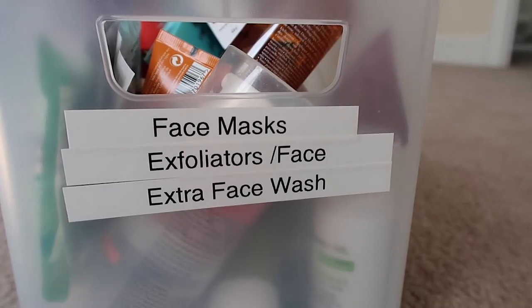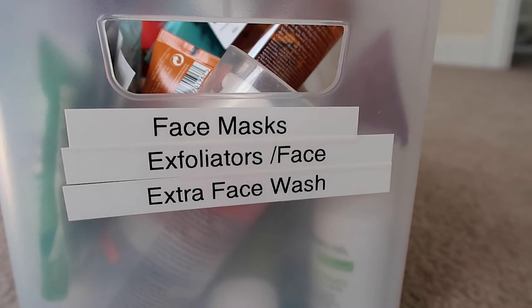Hello everyone! Today I'm going to be doing a declutter video for you. I don't do these very often because I don't usually have a lot to declutter, but I know that you really liked the ones I did a little over a year ago when I was moving and I decluttered all my makeup. One that I haven't done is decluttering my skincare, and I've been meaning to do it honestly for months and just have been putting it off, but it really needs to be done.